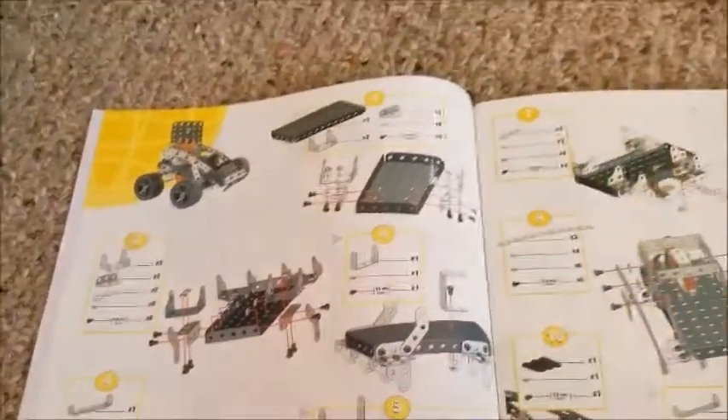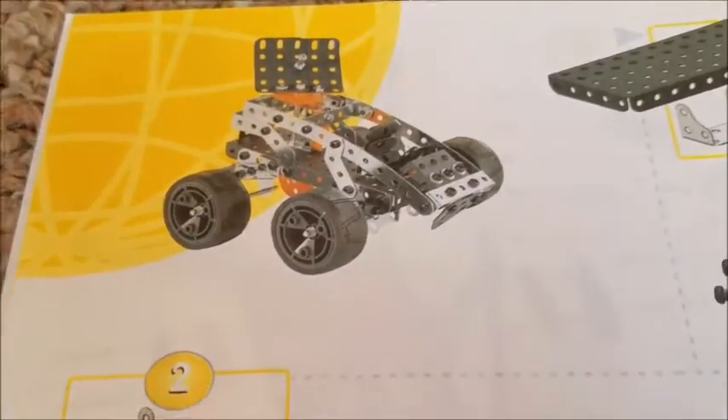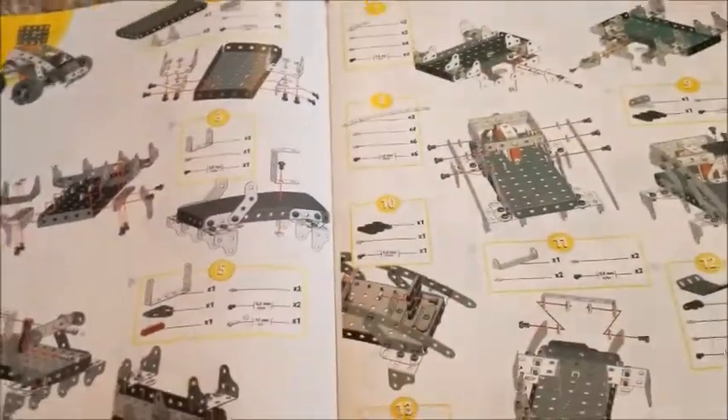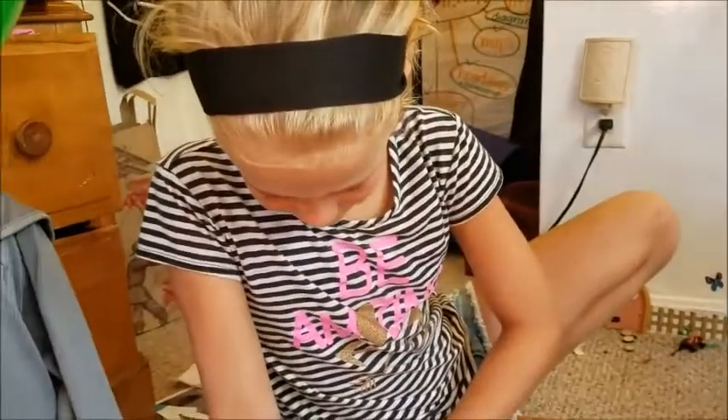Which is the first one you said you wanted to do? I want to do a crane — actually, I want to do this one. You want to do this one first? All right, so Stella wants to make a car. Oh, and it also comes with this metal piece we didn't show earlier.